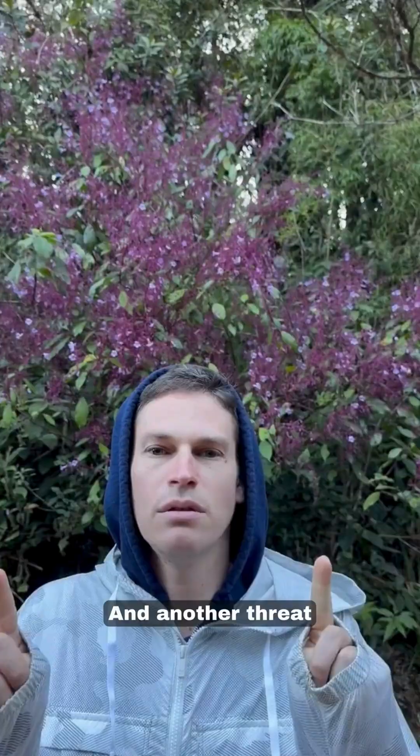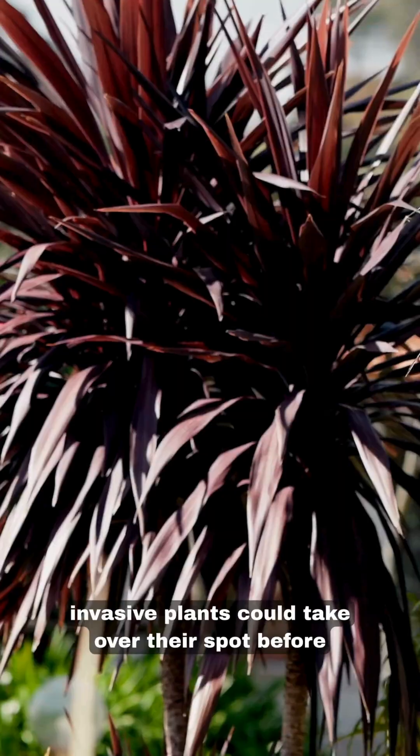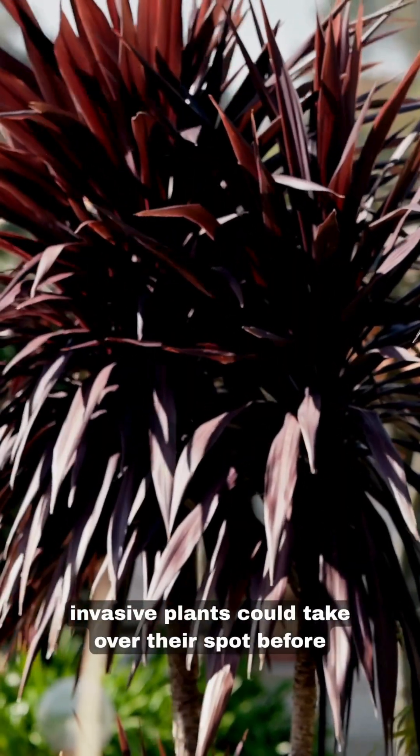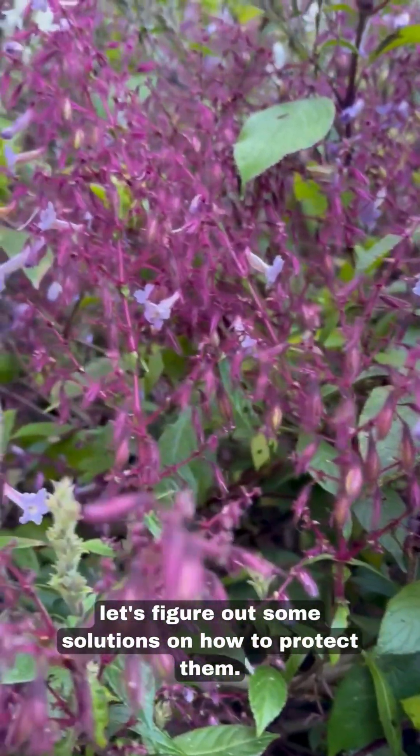Another threat to them is that once they all die, invasive plants could take over their spot before their seeds germinate. So let's figure out some solutions on how to protect them.